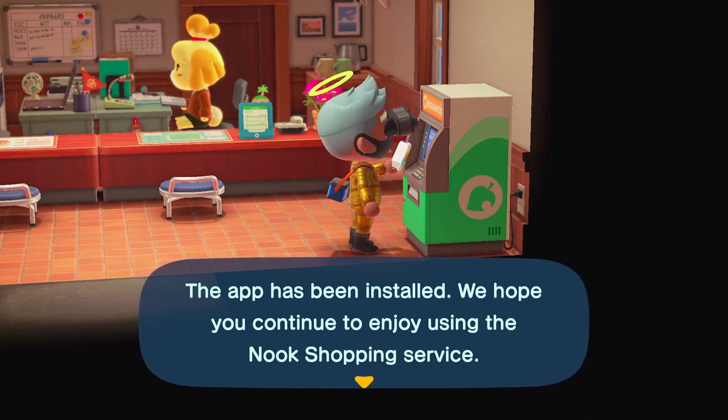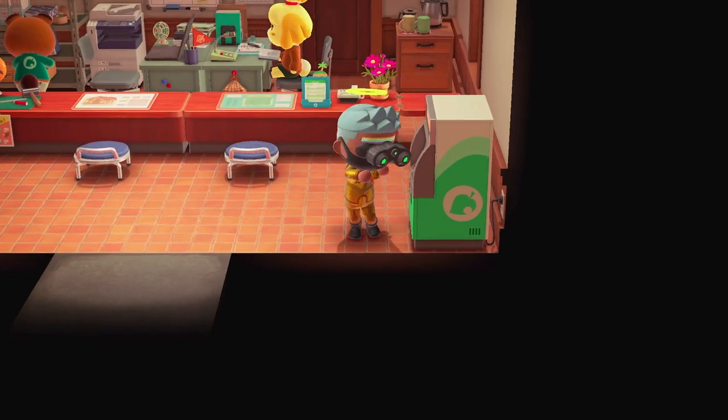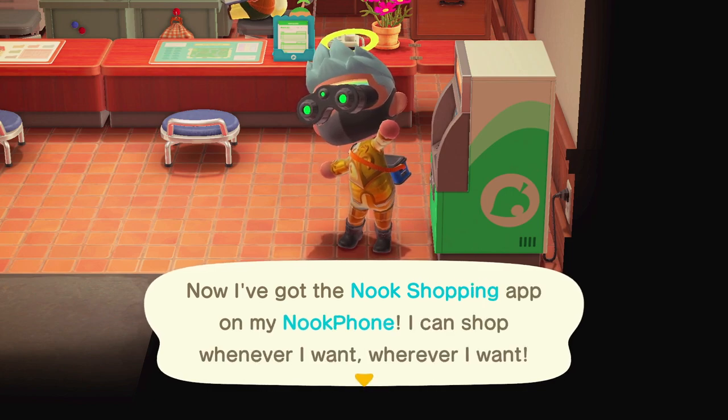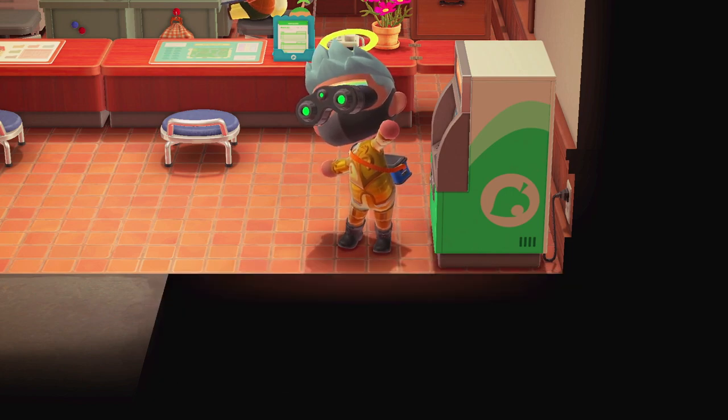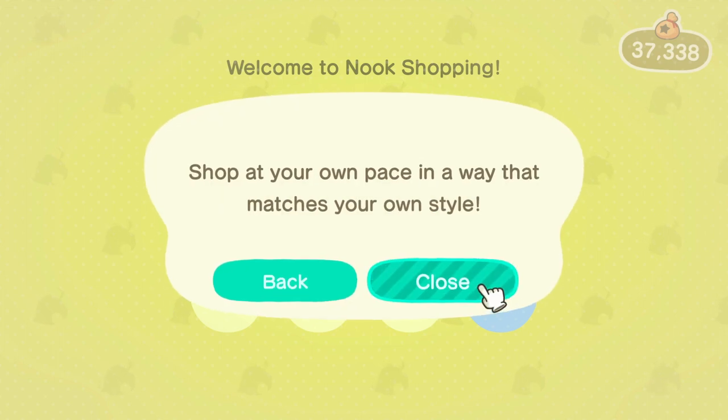In order to unlock the Nook Shopping app, you have to purchase 100 items from Nook Shopping from the Nook Stop Terminal. Keep in mind that you can only order a maximum of 5 items per day. So if you ordered 5 items per day, it would take a minimum of 20 days in order to unlock the app.